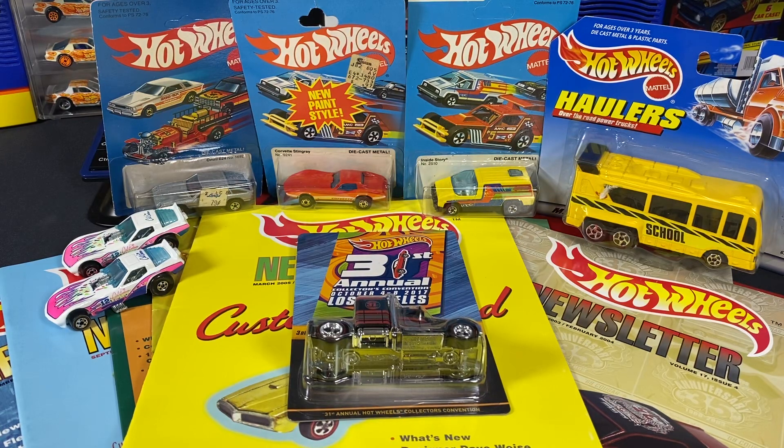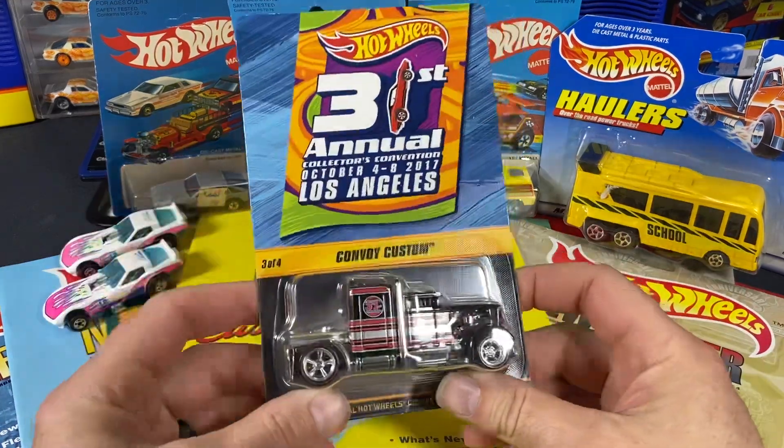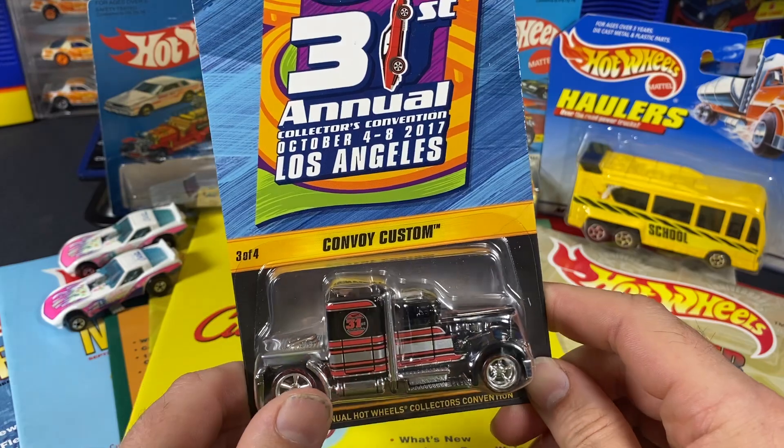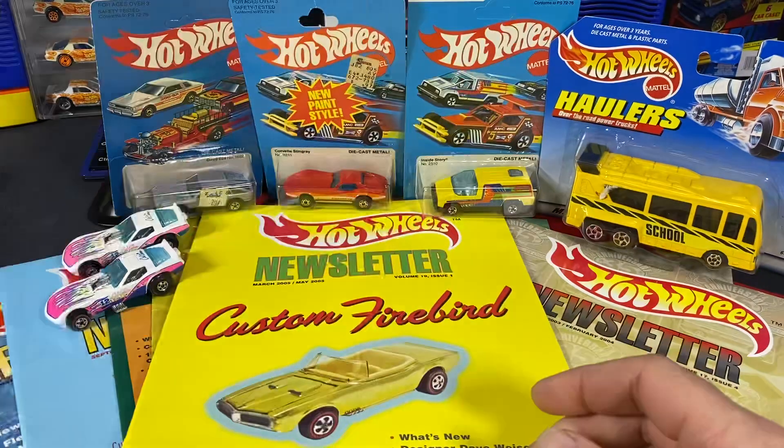Welcome back to MVP Hot Wheels. This is Diesel Mac and I got a box of goodies back in from Jeff Drew. First one being this Custom Convoy from the 31st Annual Collectors Convention.